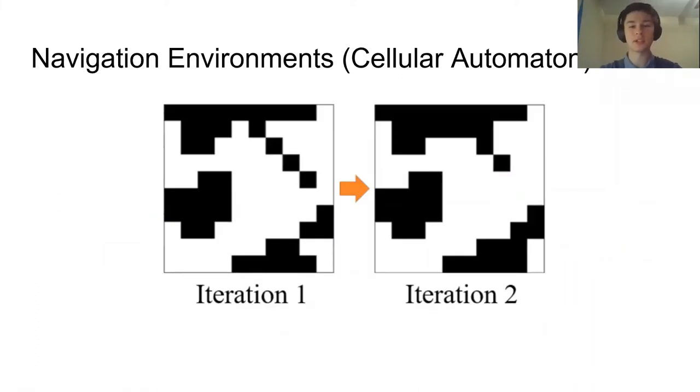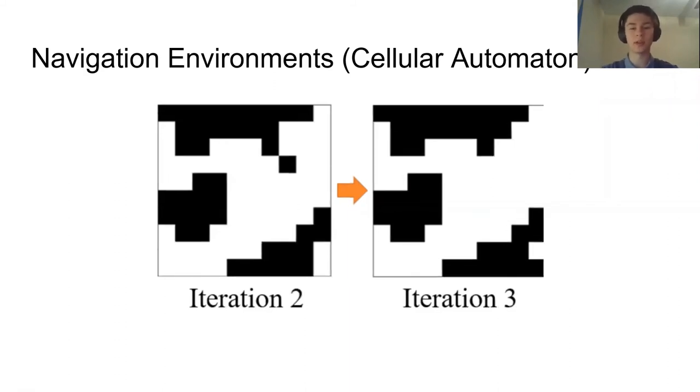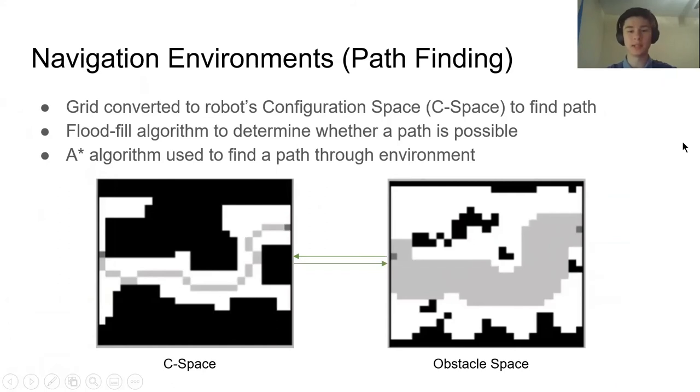As the smoothing iterations proceed, jagged edges and outliers smooth out, creating more realistic obstacles for the environment. Once we've generated the environments using cellular automaton, we plan a path through them to provide coordinates for simulation trials. First we convert the obstacle space into the robot's configuration space using the robot's footprint, making the map footprint-agnostic so it can fit robots of any size. We then use a flood fill algorithm to determine whether a path is possible, and an A* algorithm to actually plan the path through the environment, taking into account things like the robot's turn radius.